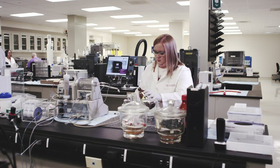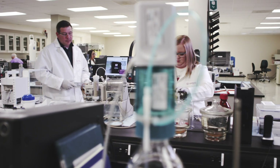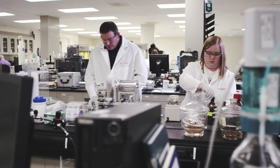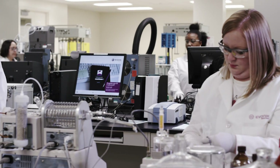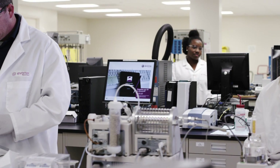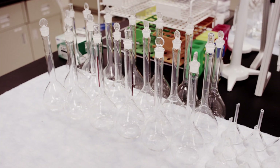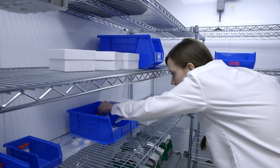Our facility operations also include the highest quality and regulatory infrastructure to ensure patient safety and product efficacy. Our quality control laboratory and microbiology laboratory monitors the facility, tests and releases drug product manufactured in the facility, and carries out stability studies.